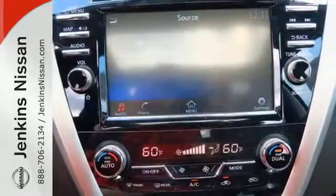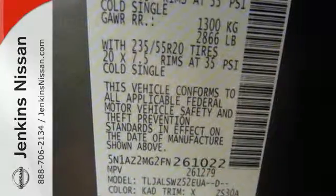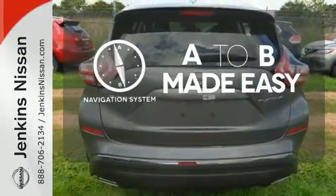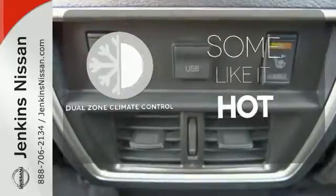Its quiet, modern interior is welcoming and comforting to all. Intelligent Key makes getting in and out of your vehicle easy. You'll love the Bluetooth technology and hands-free text messaging assistant. Never feel lost again with the navigation system. Hindsight is 20-20 with the backup camera. Dual zone climate control lets you and your passenger pick a personal temperature.